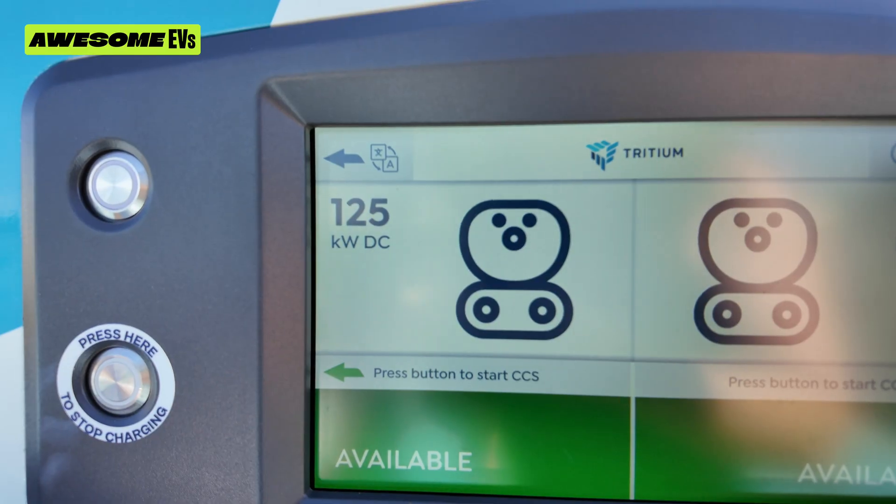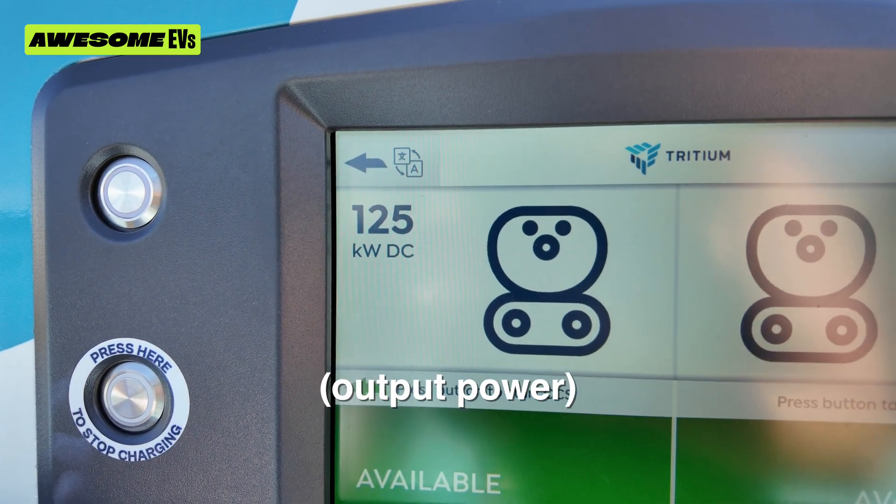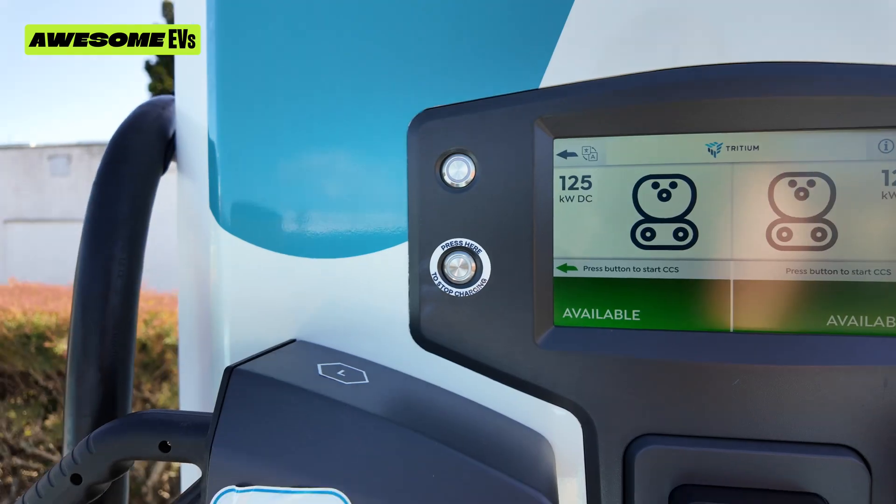I'm planning on doing a tutorial at some point on how to charge using an EV charger from start to finish — like how to sign up, get an account, use the app. Just let me know if you'd like that in the comments. But for now, the main thing we need to know is it's 125 kilowatts DC charging. This icon matches my charging port and it's available — I'm going to take number one.